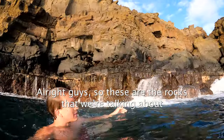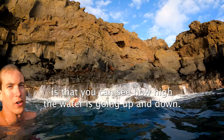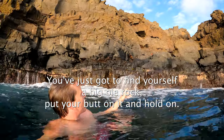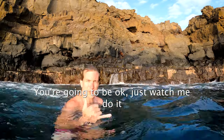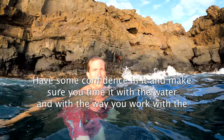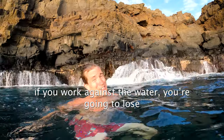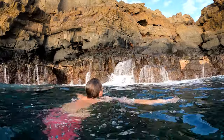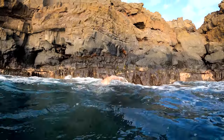These are the rocks we're talking about. You can see how high the water is going up and down. You just gotta find yourself a big old rock, put your butt on it, hold on, and you're gonna be okay. Just watch the timing with the water. You work with the water and it'll go well. If you work against the water, you're gonna lose.